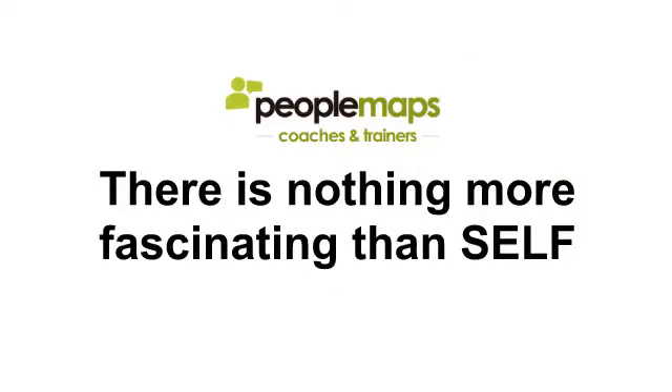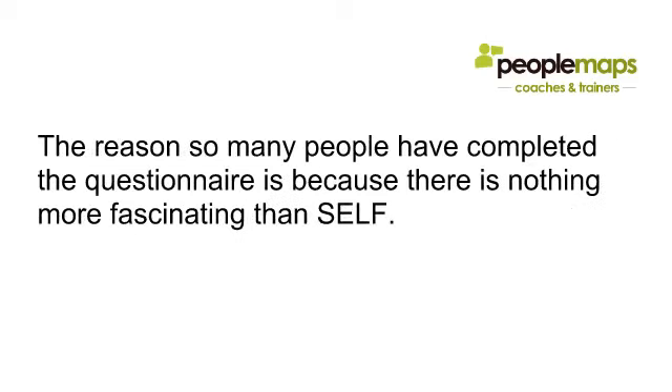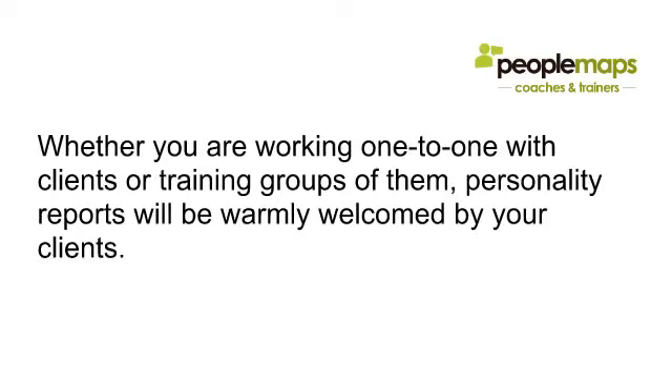There's really nothing more fascinating than self. PeopleMaps has been providing online profiling solutions for over 10 years, and over 1.4 million people have completed the questionnaire. The reason so many have done so is because there is nothing more fascinating than self. When you bundle in a personality report as part of your service, it's bound to help you land more clients, because people are fascinated by what makes them tick — adding real value to your offer.